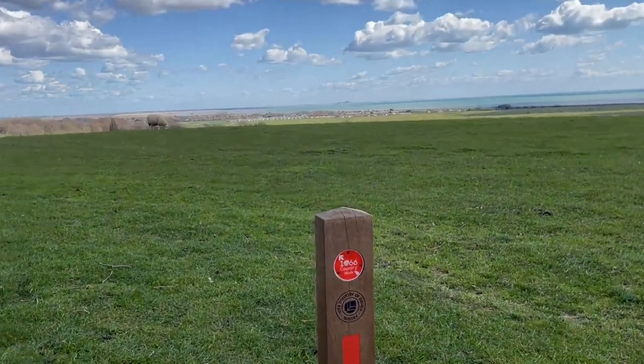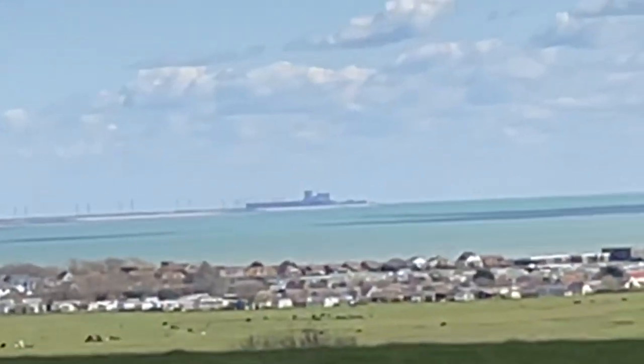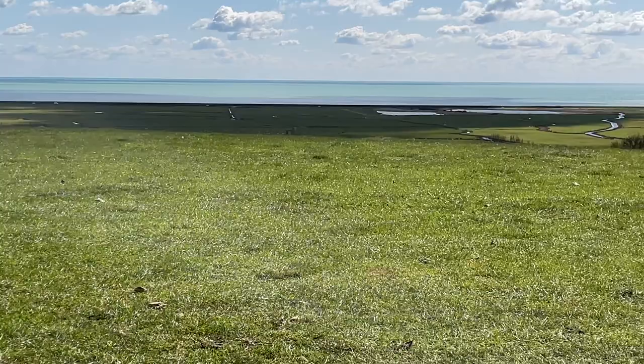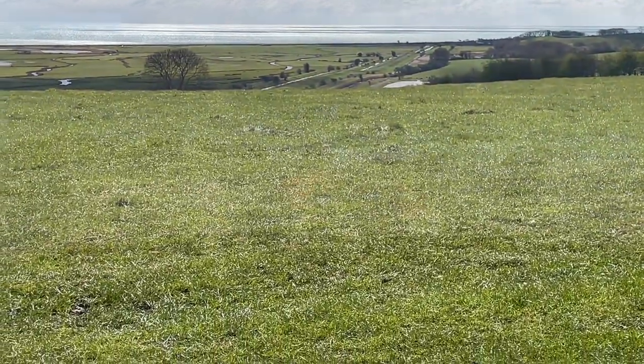This is the view from my lunch stop across the Dungeness power station.